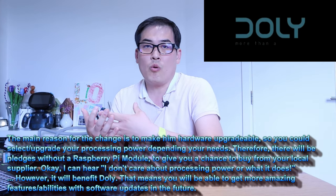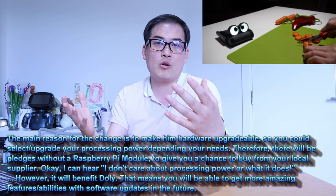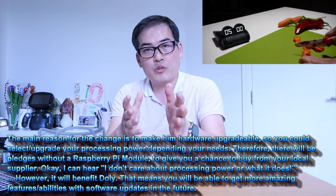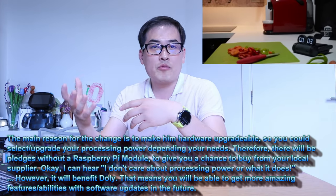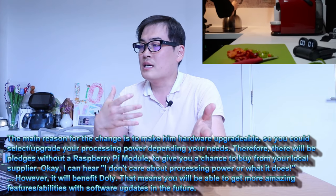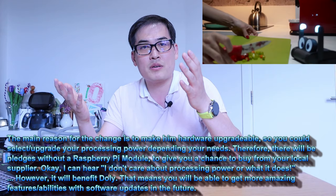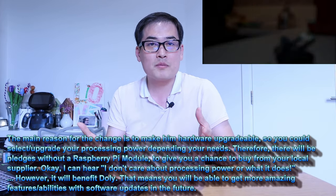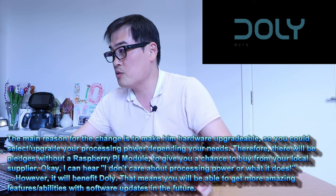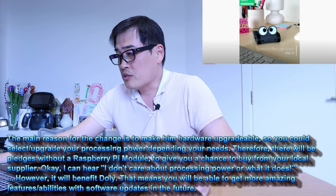To summarize, they're upgrading to Raspberry Pi CM4, and it's going to be very customizable. Unlike other robots, you don't need to be stuck with one main processor — you could upgrade and make it faster. This is exactly like a desktop. A robot is now becoming more like a desktop you could customize, and I think that's going to be a very welcoming message for the robotics community.